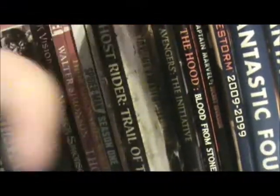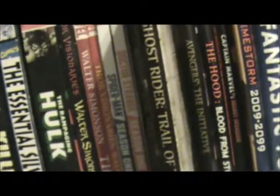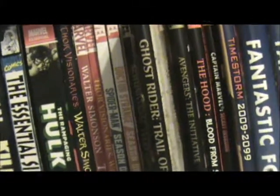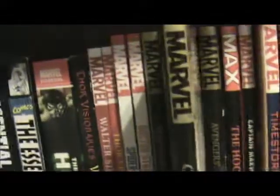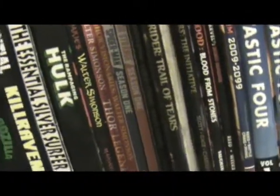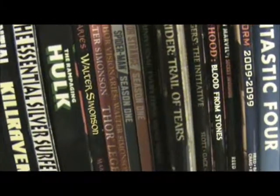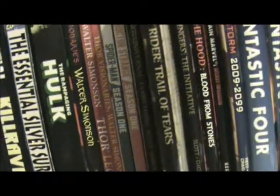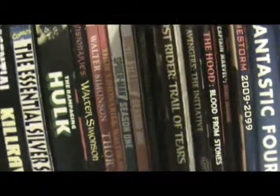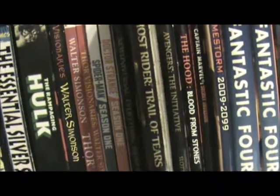Now we've got Ghost Rider: Trail of Tears. I believe I talked about one of Garth Ennis' other Ghost Rider books — the Road to Damnation — and I really liked it. That was probably my favorite Ghost Rider book. I've only got two Ghost Rider stories: this one and that other one. I am ordinarily not a gigantic fan of Garth Ennis — his work is very polarizing, you either love it or you hate it. I got this expecting something along the lines of The Road to Damnation, which was a very irreverent comedy story about Heaven and Hell having a giant war in the present day.